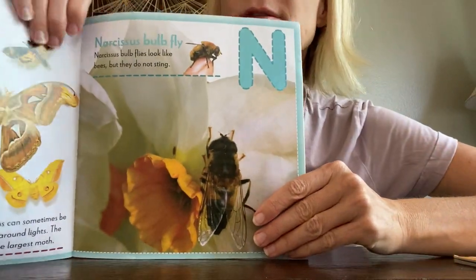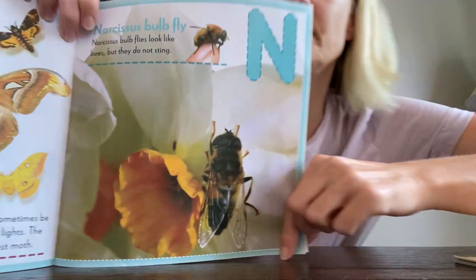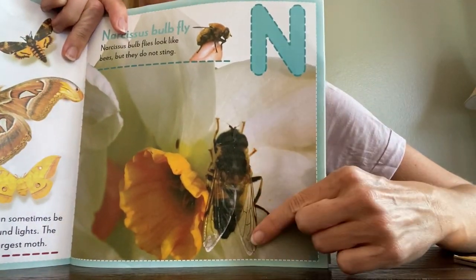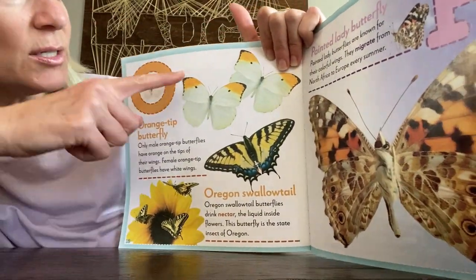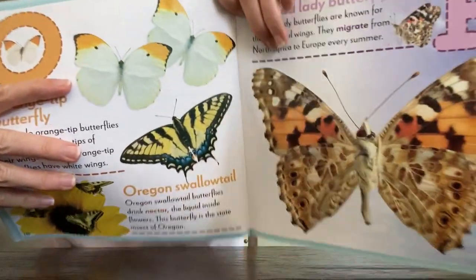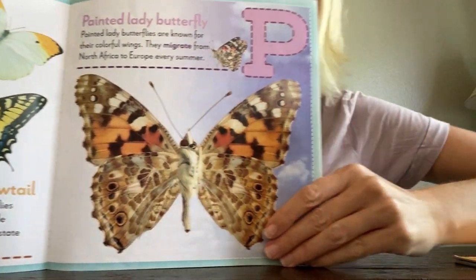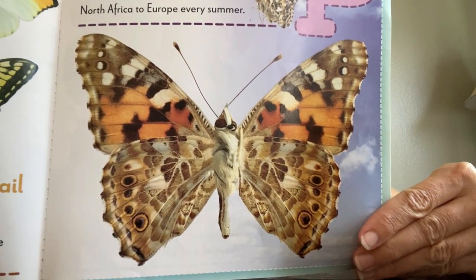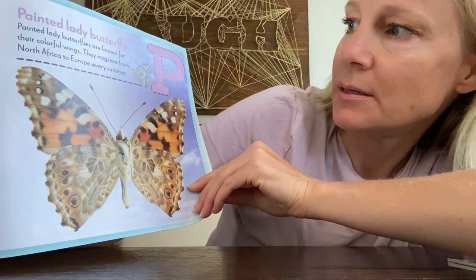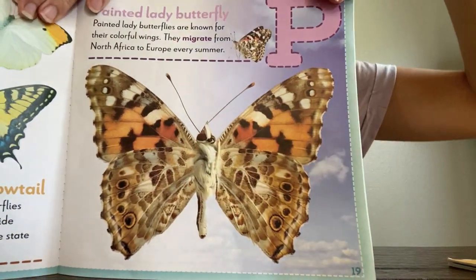N — they didn't have much for N. There's a narcissus fly, a type of fly. These look like bees but they don't sting — they're flies. And then O — this is called an orange tip butterfly, probably because the tips of their wings are orange! P for painted lady butterfly — wow, there are lots of different butterflies in this book. This one is from Africa and Europe; they don't live in our country.